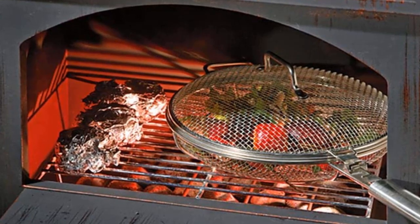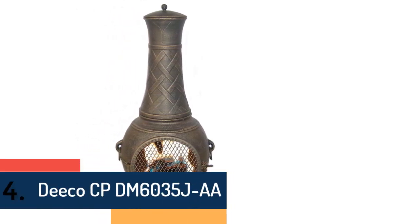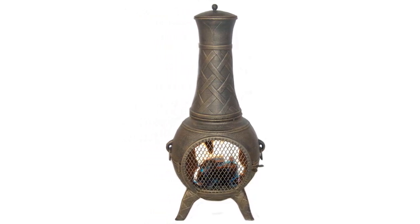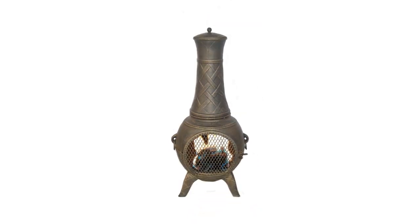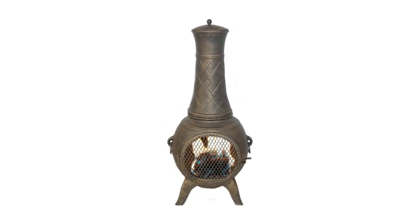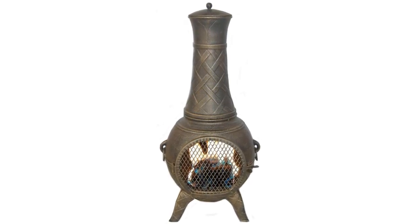Item number four is the Deco CPDM 6035J — a well-made and durable chimenea constructed from high-quality cast aluminum. Useful features include a log grate and spark guard screen for strong performance. It features a nice design and is particularly well-suited for small areas due to its compact size.